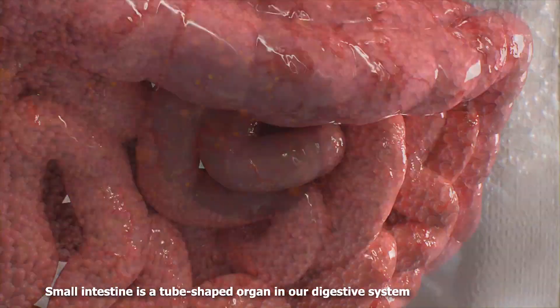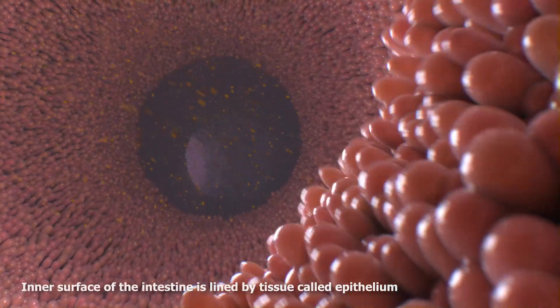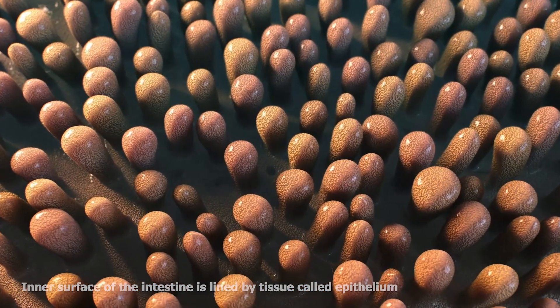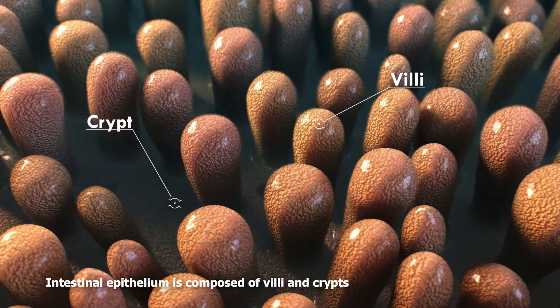The small intestine is a hollow, tube-shaped organ in our digestive system. The large inner surface of the intestine is lined by tissue called epithelium, composed of tiny bumps and cavities named villi and crypts.